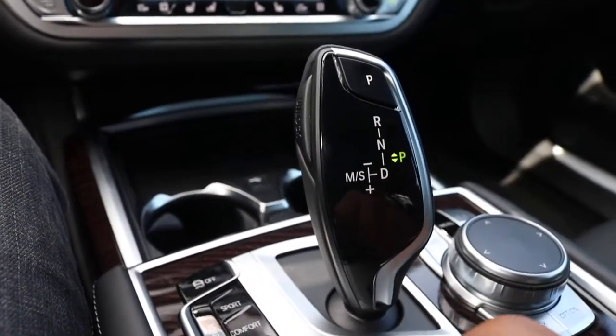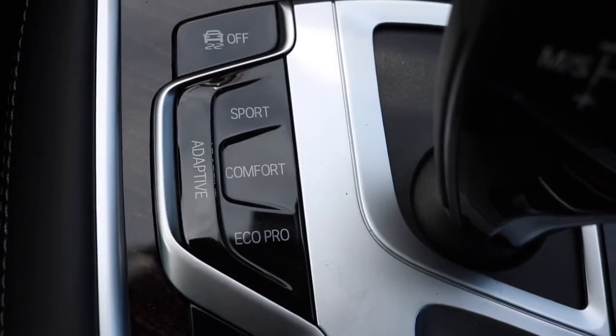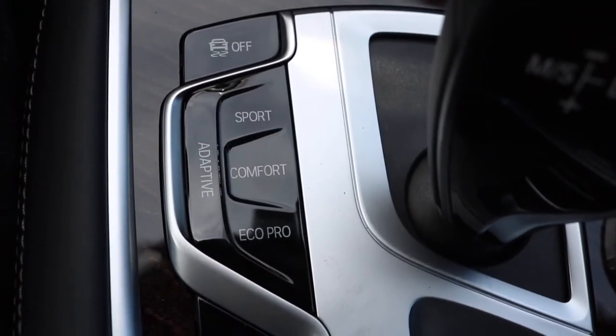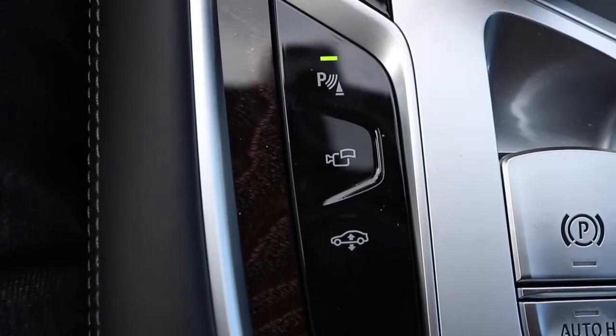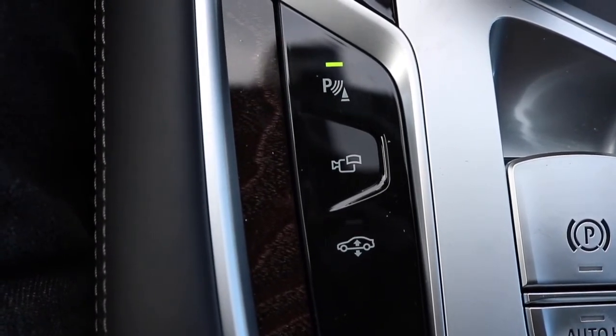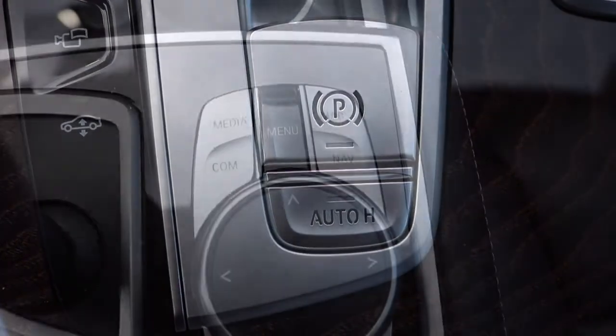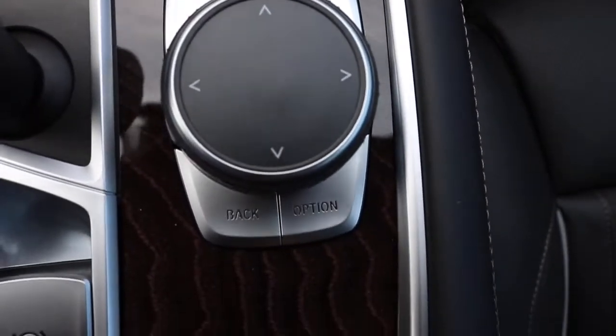You have your shift knob — this particular model has an 8-speed automatic transmission. The buttons right here are your different drive modes with traction control. The buttons behind the shift knob are your parking assist with camera view and height control, plus your electronic parking brake and parking hold.